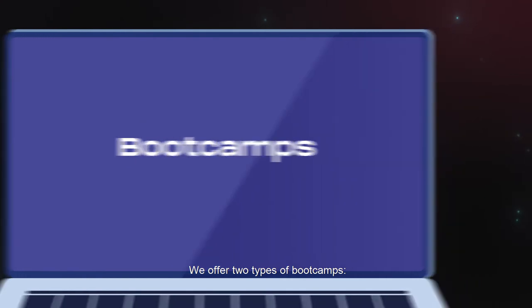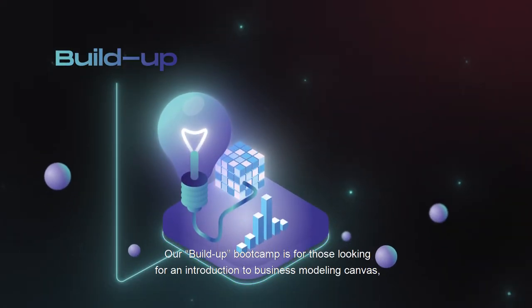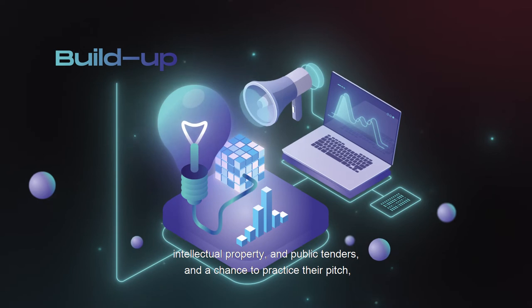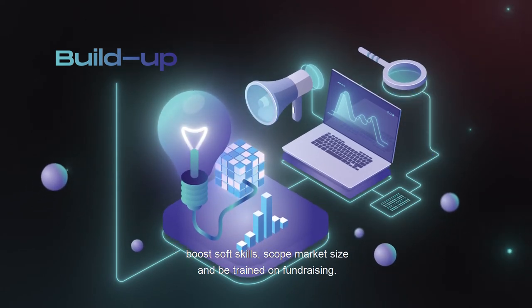We offer two types of bootcamps. Our build-up bootcamp is for those looking for an introduction to business model canvas, intellectual property, and public tenders, and a chance to practice their pitch, boost soft skills, and scope market size.